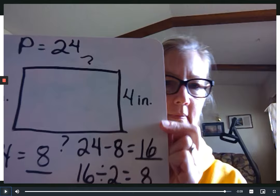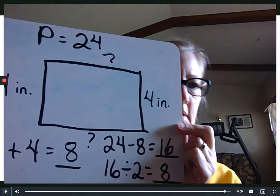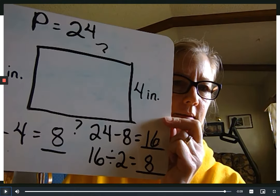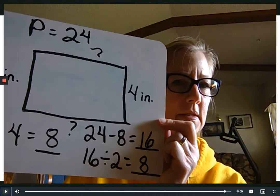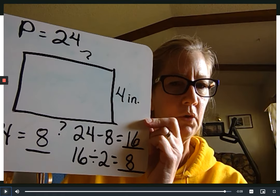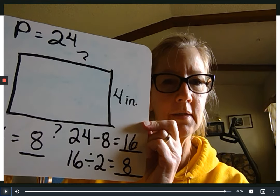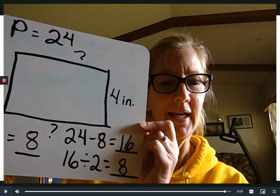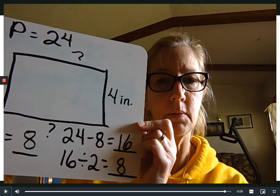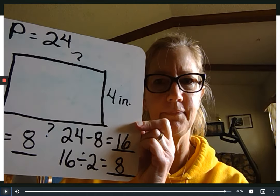Now you guys should know how to find the missing measurement on a perimeter. If you know one side on a rectangle you can figure out the rest. Don't let those tricky questions make you frustrated — you can do this. Add together what you know, take it away from the perimeter, and divide your answer by two. Practice, practice — rewatch this if you don't remember. Go back to your math book, I think it's lesson three chapter eight. Talk to you guys soon, bye bye!